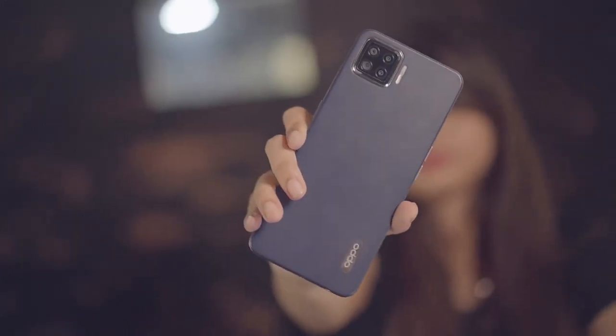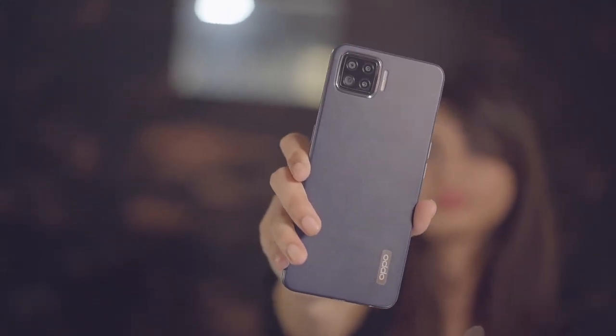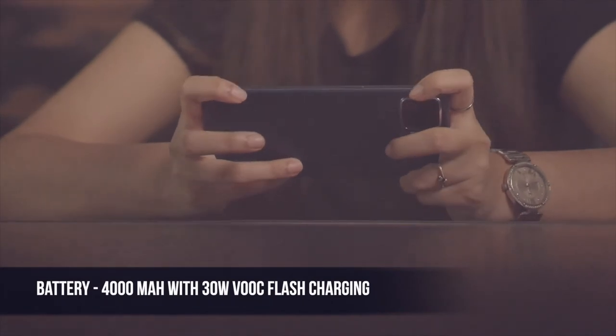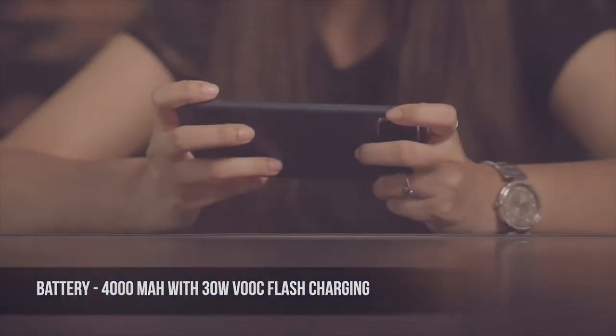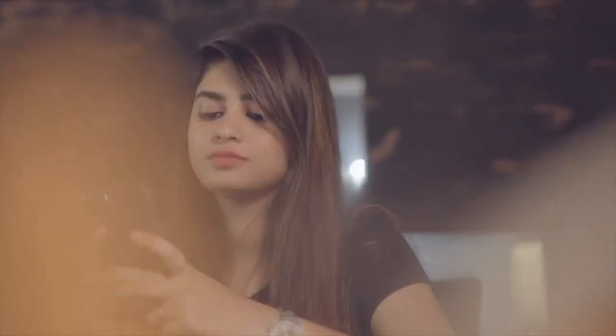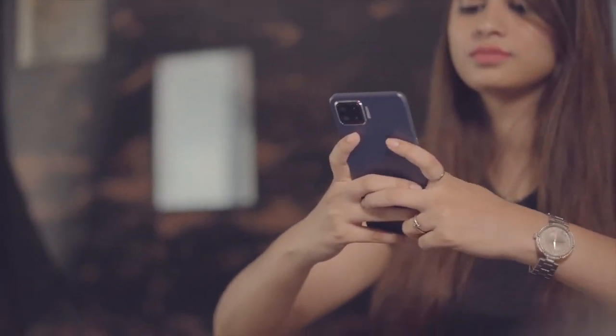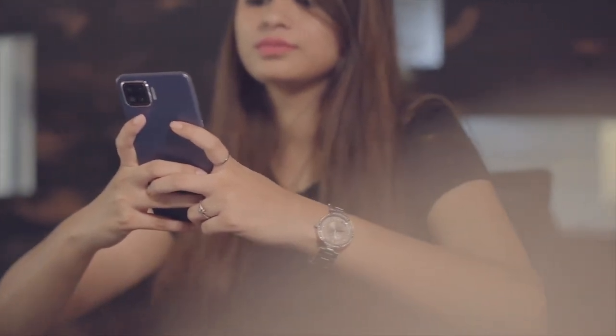The Oppo F17 supports a 4000mAh battery and supports 30W VOOC Flash Charging. The battery with a full charge lasts for about a day and a half with moderate usage, and the 30W VOOC charger does a good job of charging the phone in under an hour.